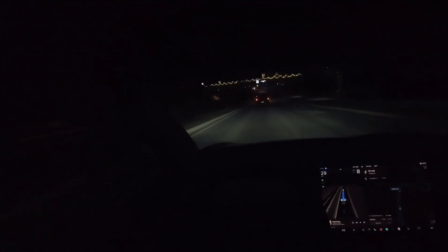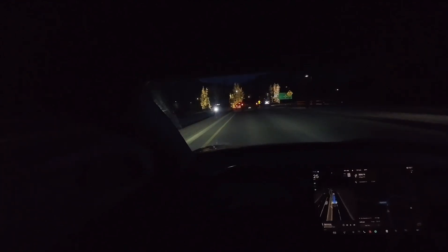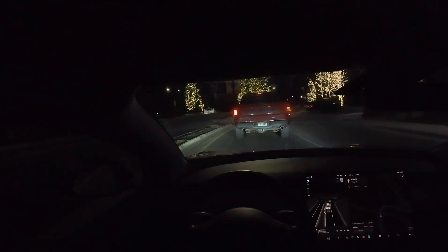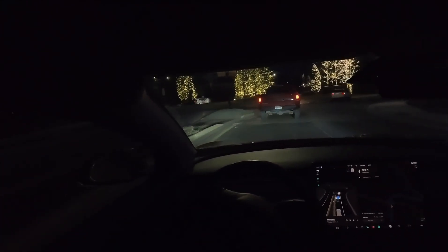I like how the car really starts moving even before the ram has passed us, so very human-like behavior here. And we're approaching one final roundabout for this drive. No need to wait here, not waiting for this car either.